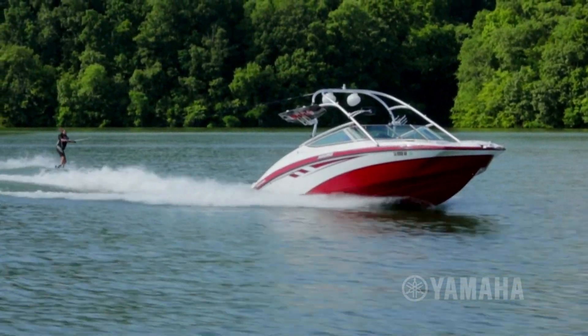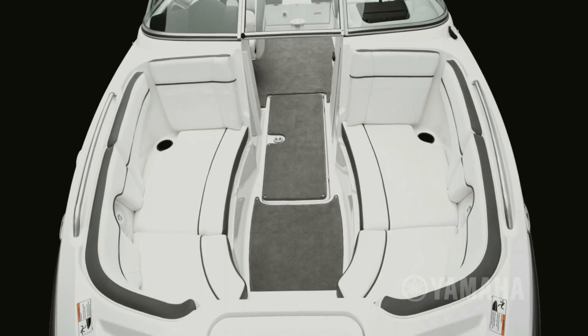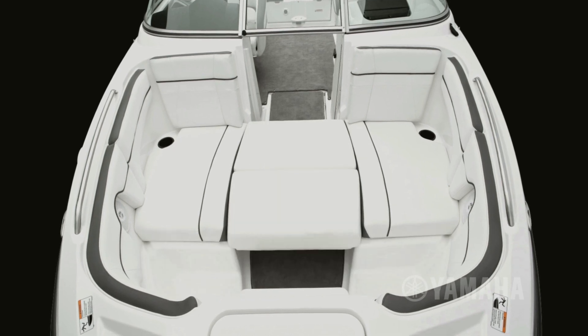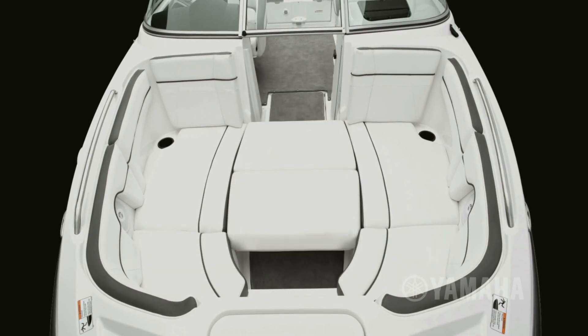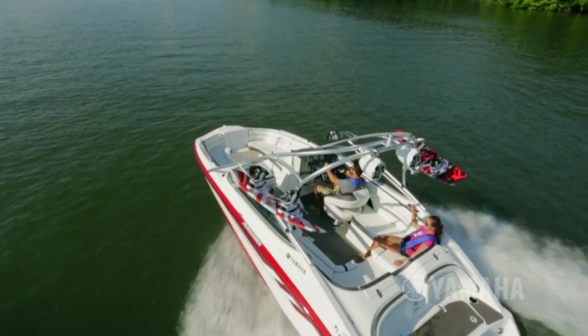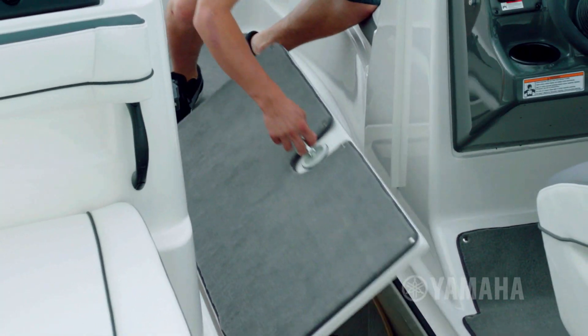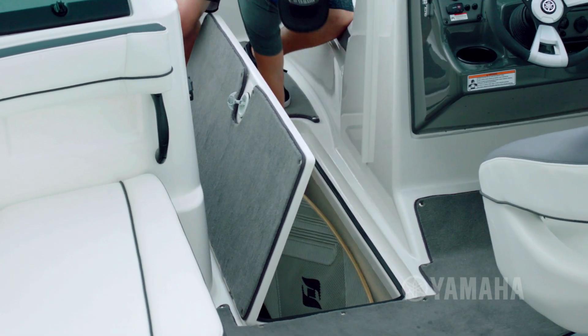Just as impressive is the innovative interior — it comfortably welcomes up to nine passengers. The versatile bow offers a variety of seating configurations, including forward-facing rumble seats. The spacious cockpit features a roomy J-shaped lounge and an impressive amount of storage, including an oversized in-floor locker for wakeboards and other gear.